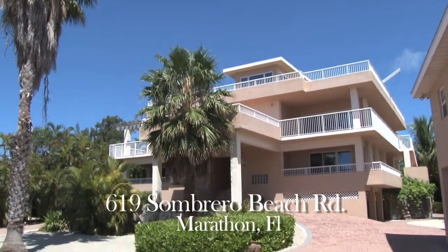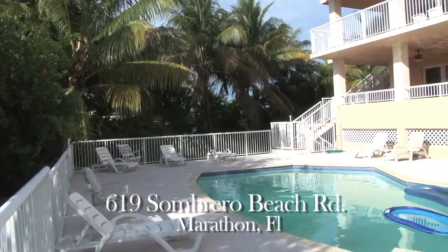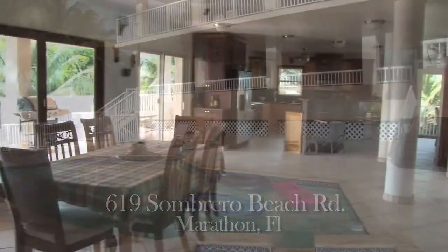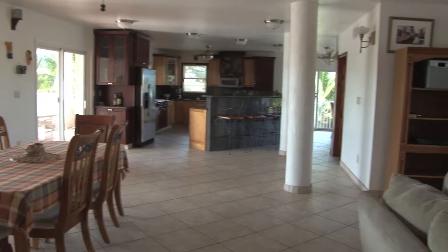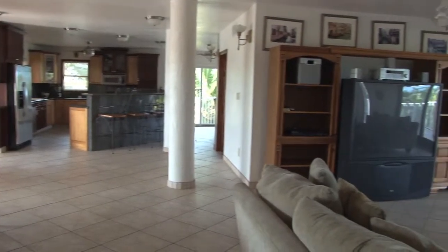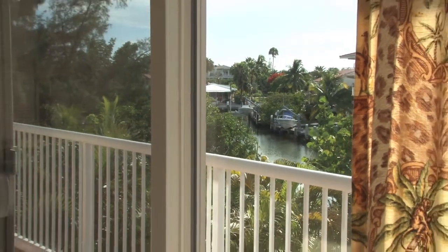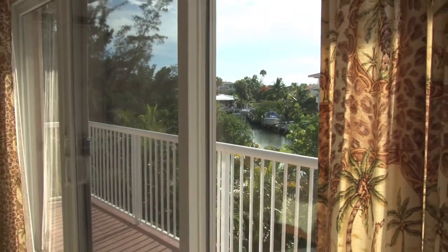Welcome to 619 Sombrero Beach Road, located in the heart of the Keys, Marathon, Florida. This beautiful home is 10,000 square feet with 5 luxurious bedrooms and 5 spacious bathrooms. This home is located on a deep water canal with ocean access and a private dock for your boat.